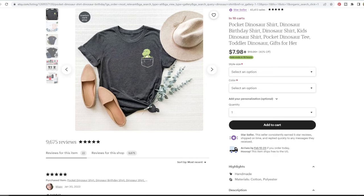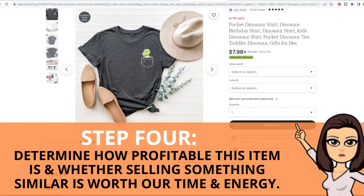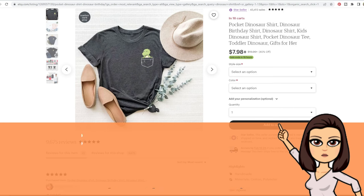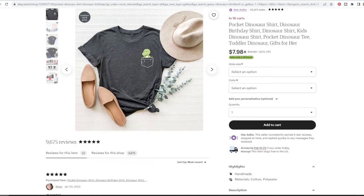Step four is to see how profitable this item actually is and whether it's worth your time. We're going to do a little bit of math to see if it's genuinely a good seller. This is subjective depending on your goals — some people want a six-figure store, others want a part-time income or slow steady sales. The threshold for moving forward is totally based on your personal goals.